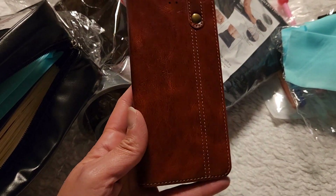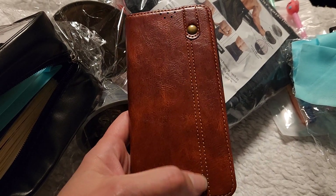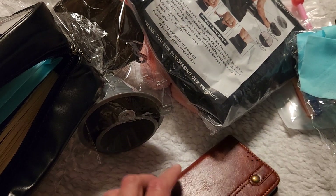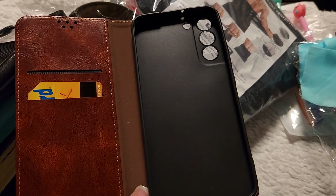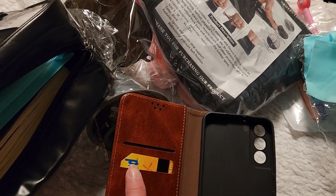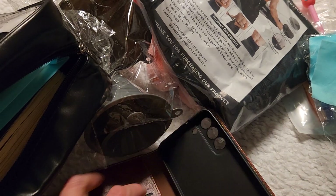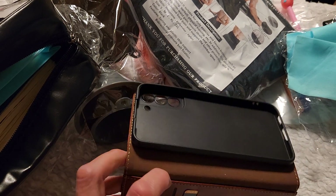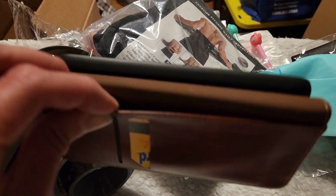I also got a phone case — I needed one desperately for my phone. I got it in brown and I love the little stitching design on it. You just put your phone right in there, and then you've got some pockets for like a metro card, your credit card, license, and there's a little opening for your cash or receipts.